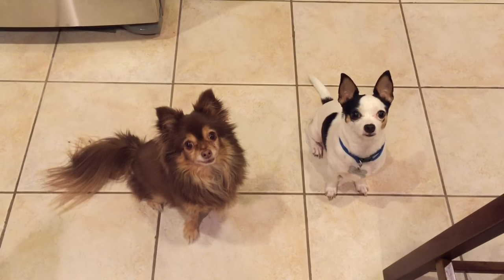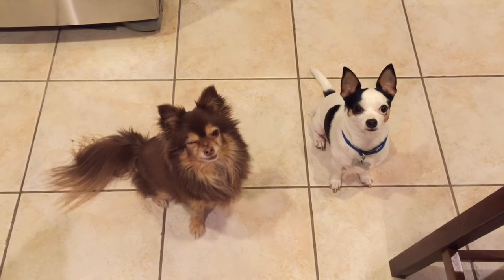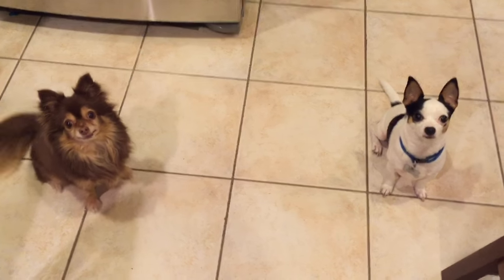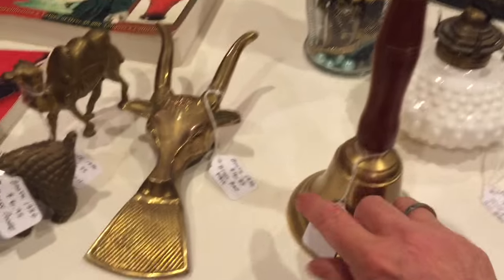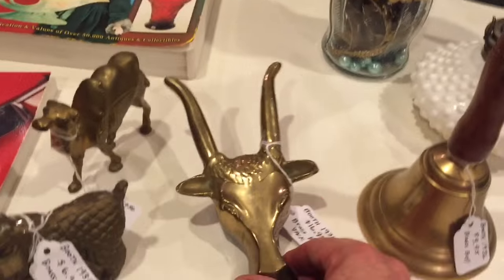Say hi, chihuahuas! You guys are being so good sitting so still. Okay, let's see what I'm taking to the antique booth. I have this neat little brass bell — I put $9.95 on it — and then here's that bootjack I showed y'all last week, I put $16.95 on that.